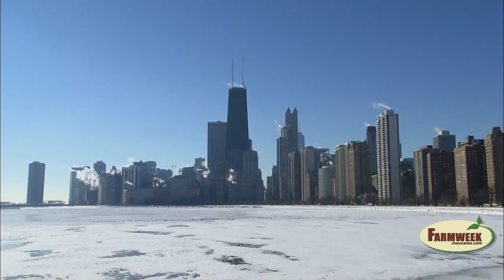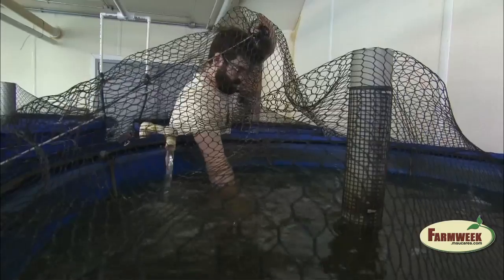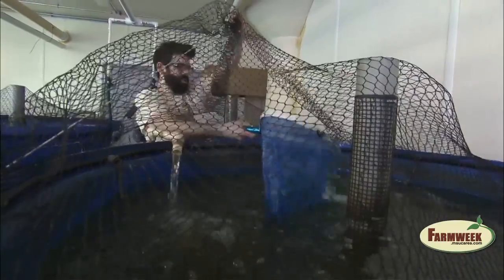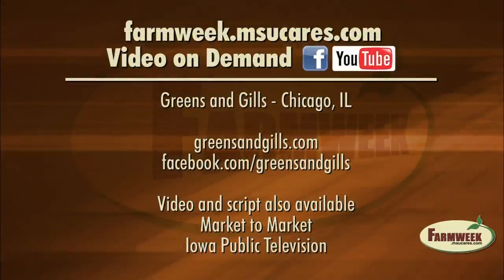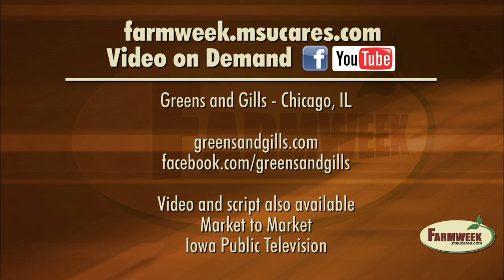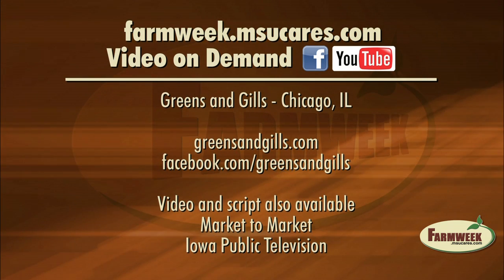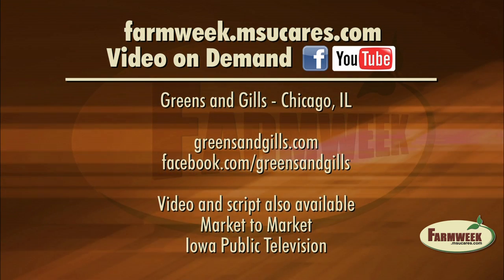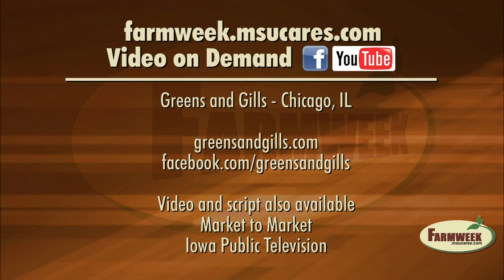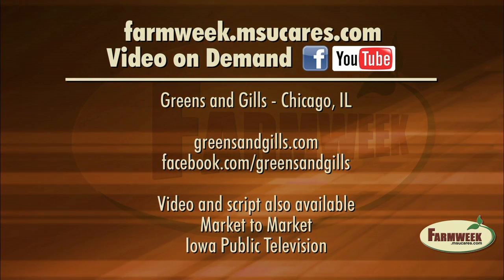But there is still plenty of space for a few more small businesses to pull themselves up by their bootstraps and help Adel get one step closer to his dream. For Market to Market, I'm David Miller. You can watch this story on Greens and Gills at the Farm Week website at farmweek.msucares.com. You can also watch Farm Week stories on YouTube and Facebook, and we'll have a link to the Market to Market website where you can see the story as well as read the entire script.